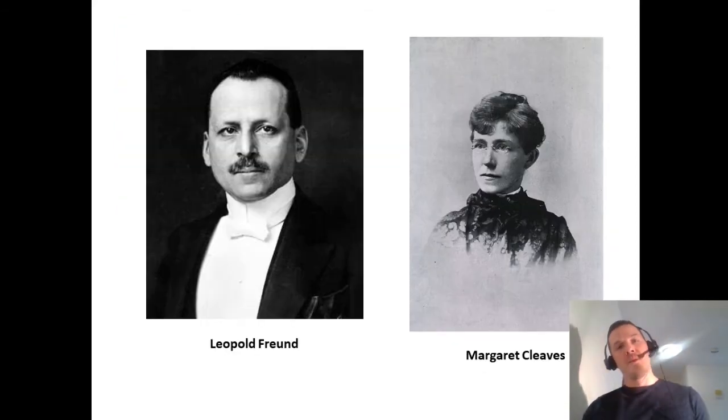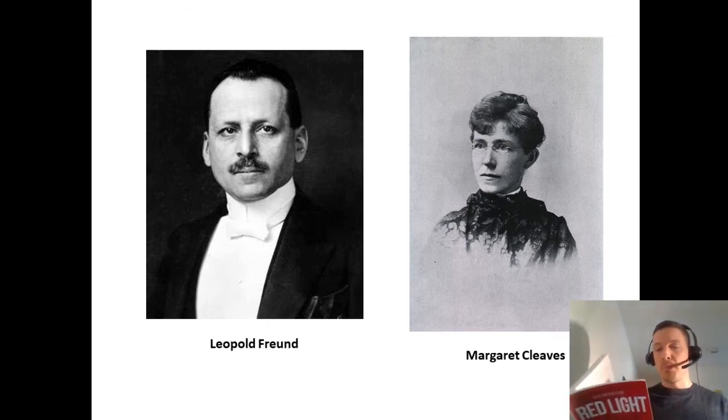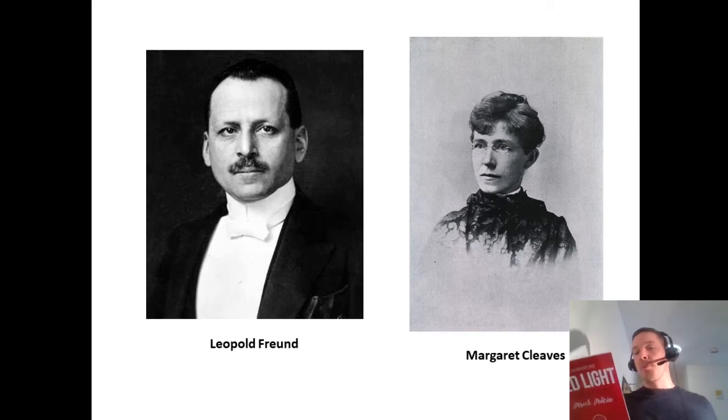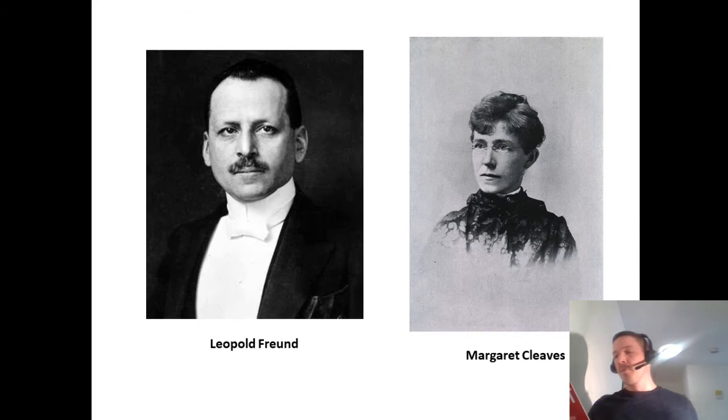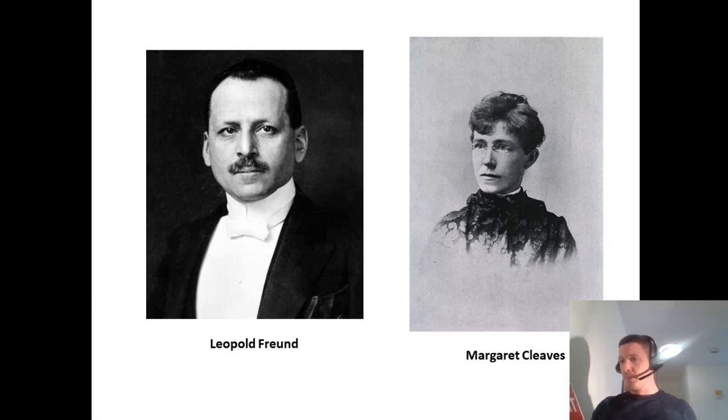In 1904, two more influential volumes on light therapy were published: 'Light Energy: Its Physics, Physiological Action and Therapeutic Applications' by Margaret Cleaves, and 'Elements of General Radiotherapy for Practitioners' by Leopold Frond. All three books can be found for free online. This shows that interest in light therapy at the turn of the 20th century was great — but in the decades that followed, interest in the medicinal effects of light faded and was replaced by modern drug and surgical-based treatments.